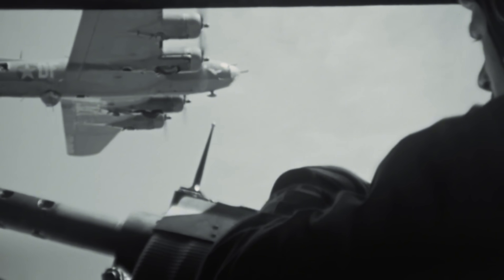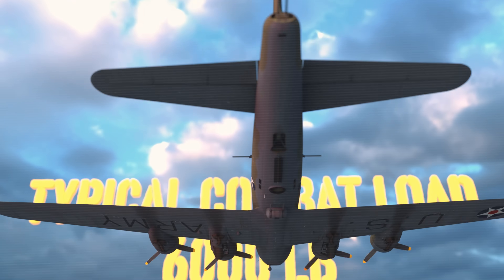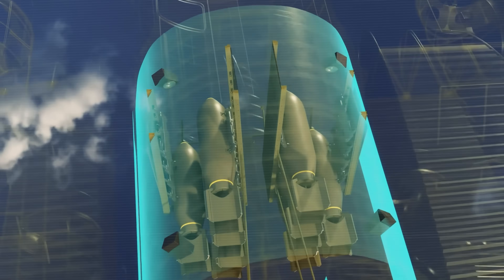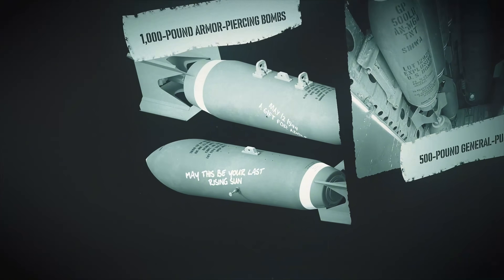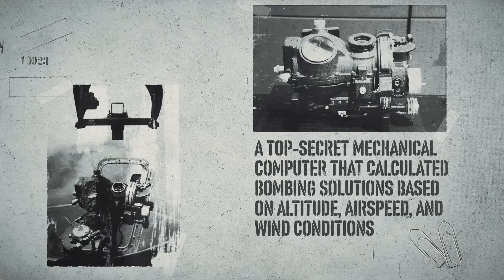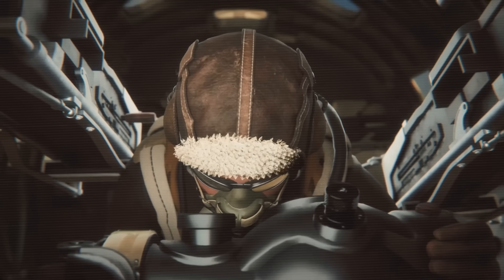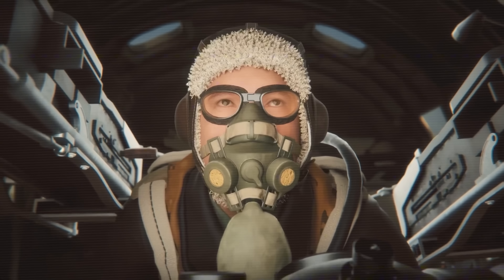The heart of the B-17's offensive capability was its spacious bomb bay, capable of carrying up to 8,000 pounds of ordnance on short-range missions, though typical combat loads were around 6,000 pounds for longer missions into Germany. The bay could accommodate 500-pound general-purpose bombs, 1,000-pound armor-piercing bombs, or specialized incendiary clusters. Accuracy came from the revolutionary Norden bombsight, a top-secret mechanical computer that calculated bombing solutions based on altitude, airspeed, and wind conditions. Costing more than a luxury car, it allowed bombardiers to place bombs within a 100-foot circle from 25,000 feet. The Norden was so classified that bombardiers swore an oath to destroy it rather than let it fall into enemy hands.